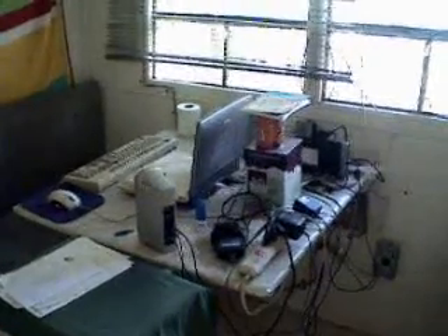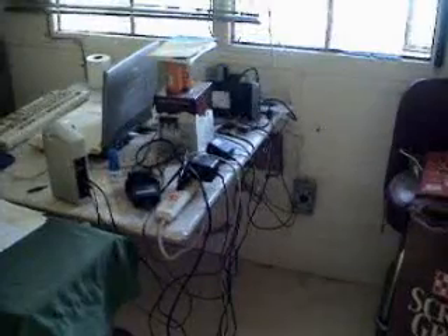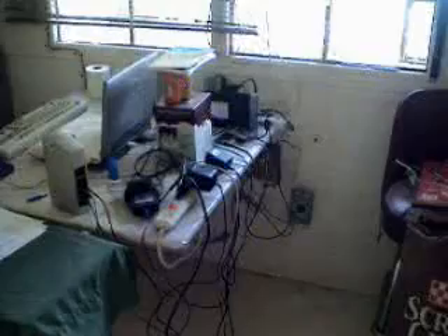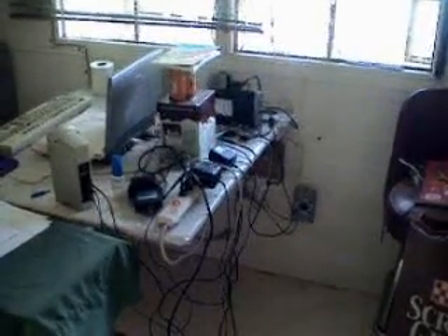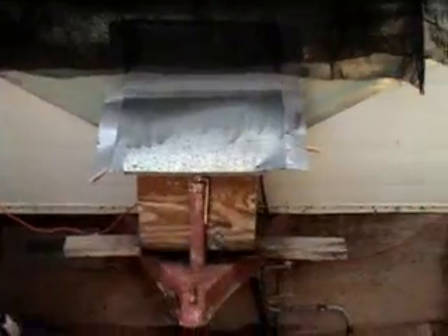Here is my computer setup. It's all run by solar panel. I have hookups going to a power inverter. The power inverter is hooked up to a deep cycle 12 volt battery.